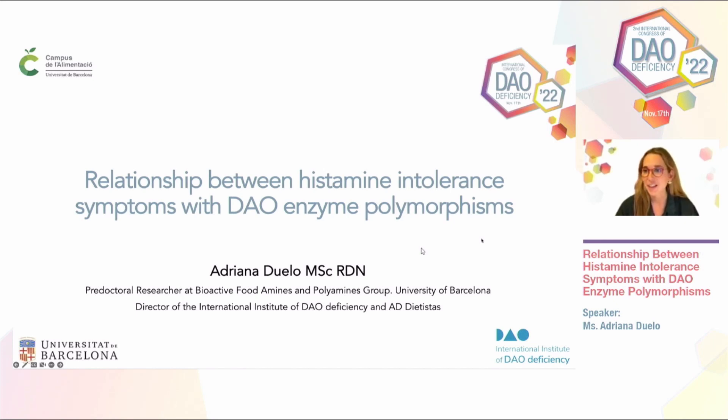This year my presentation is going to be a bit different. I'm not going to talk about food so much as I did last year. I'm going to share with you the relationship that we know of between the symptoms related to histamine intolerance and the DAO enzyme polymorphisms, and how at a clinical level we can go from suspicion to a correct diagnosis as accurately as possible.